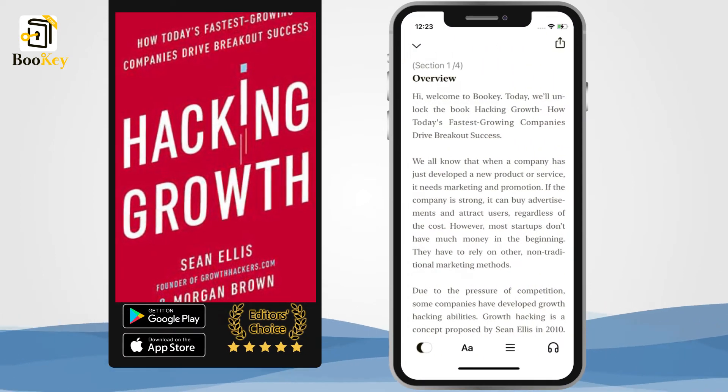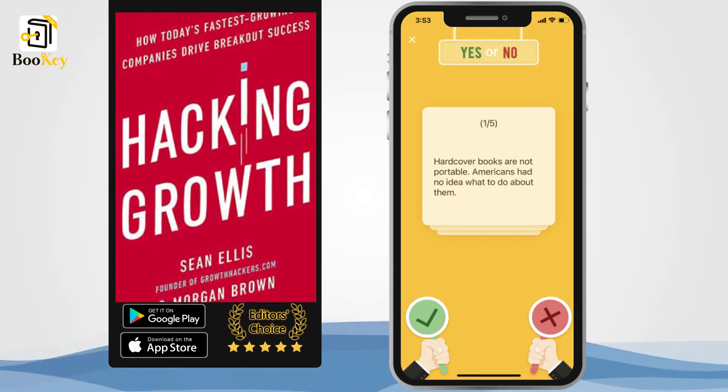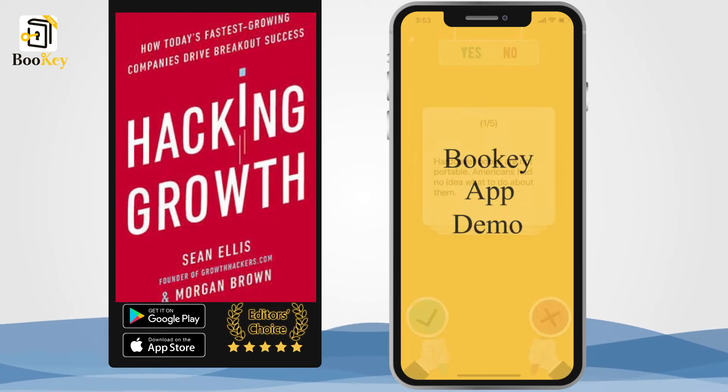The other author, Morgan Brown, is a senior startup marketing specialist. He established growthhackers.com with Ellis. He was the CEO of Inman News and now works at Facebook.